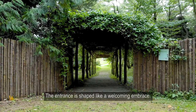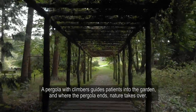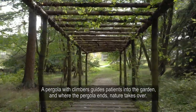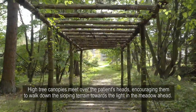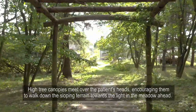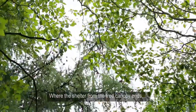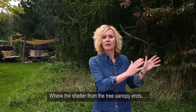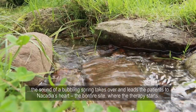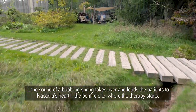The entrance is shaped like a welcoming embrace. A pergola with climbers guides the patients into the garden, and where the pergola ends, nature takes over. High tree canopies meet over the patients' heads, encouraging them to walk down the sloping terrain towards the light in the meadow ahead. Where the shelter from the tree canopy ends, the sound of a bubbling spring takes over and leads the patients to Nicadia's heart, the bonfire site where the therapy starts.